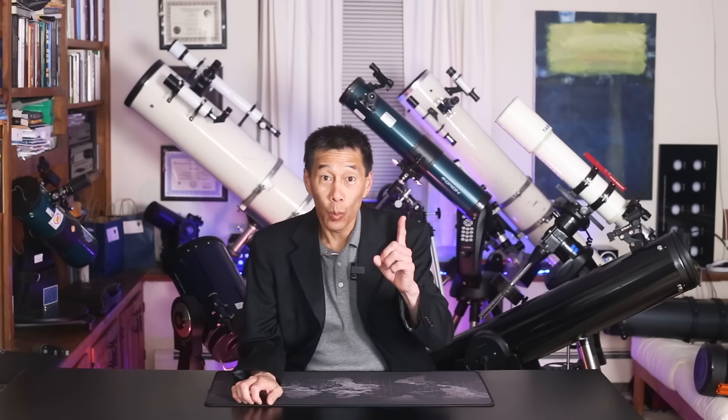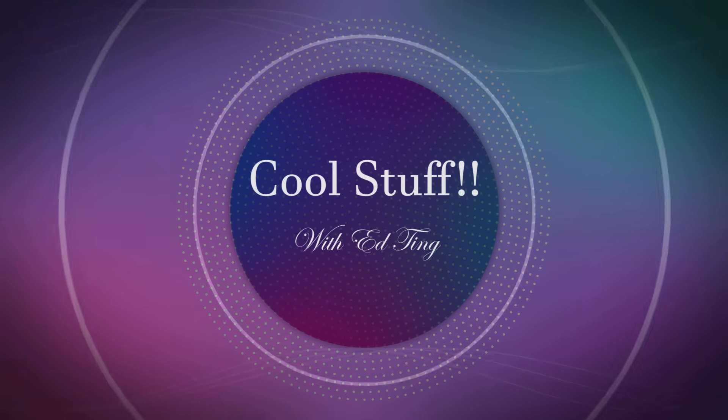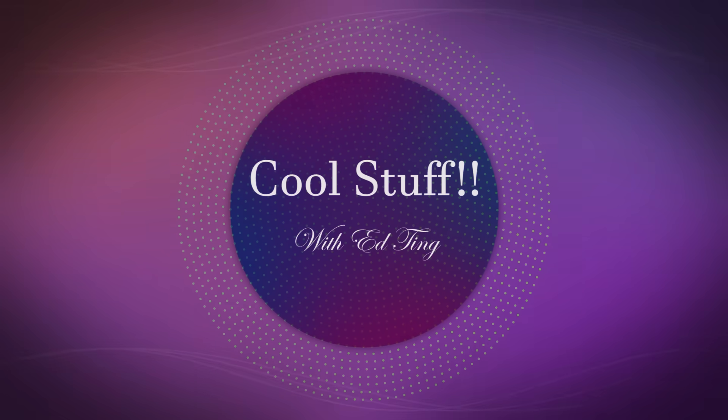If I could have only one telescope, which one would it be? Some ground rules: I'm going to choose three finalists and rank them from number three to number one. If I pick an optical tube assembly, I also get to choose the mount that goes underneath it. Whatever telescope I choose has to be available to the general public in some version.